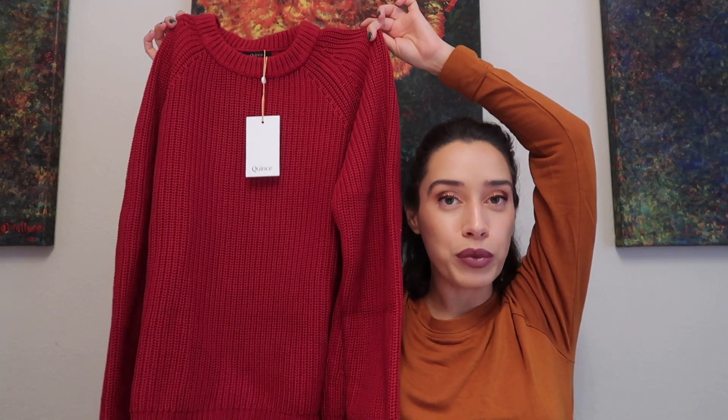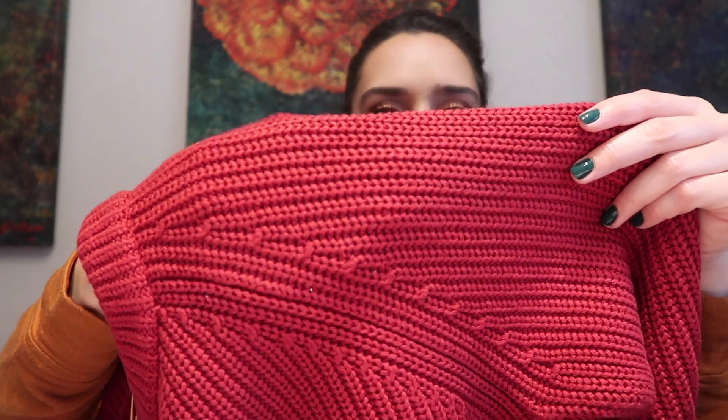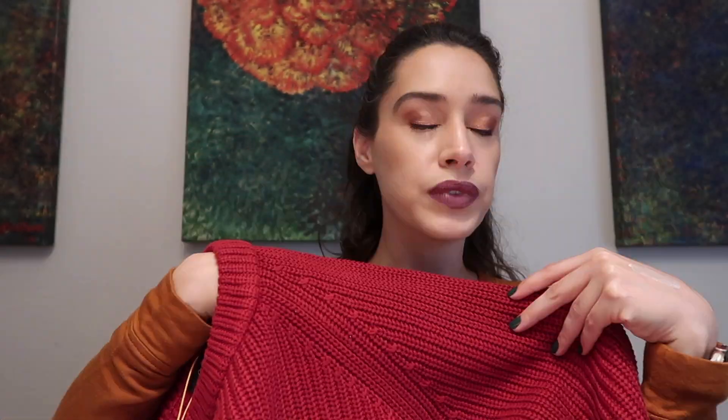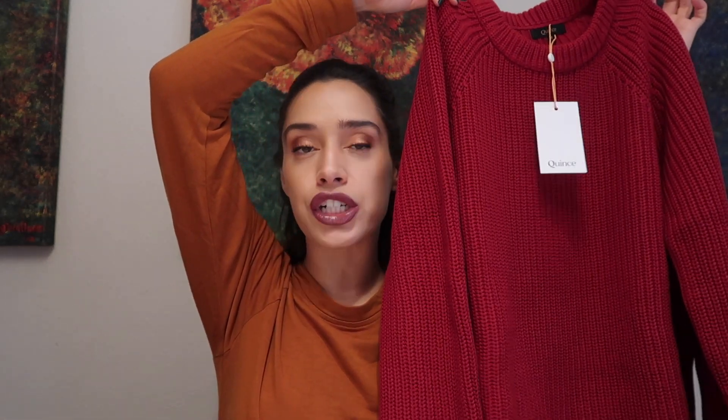I am over the moon with the fisherman sweaters from Quince — they're very thick, heavy, and do a great job keeping you warm. They feel luxurious. I've been purchasing from Quince for the past two years and the stitching is amazing. This is either the best thing you can buy for yourself or somebody else for the holidays. I hope they make this red part of their permanent collection — this is my type of red. This is now my third color; I own white, gray, and now this.